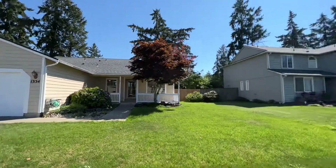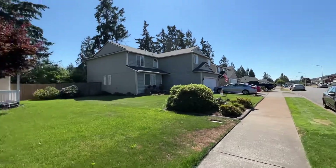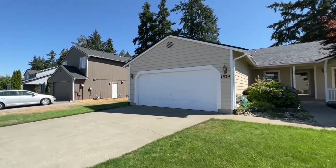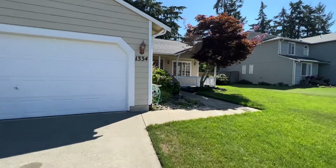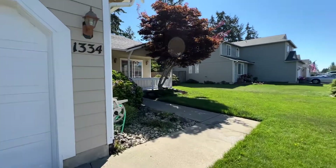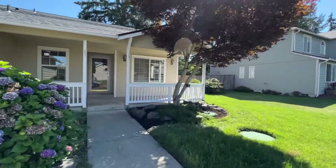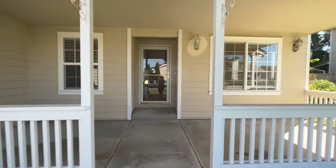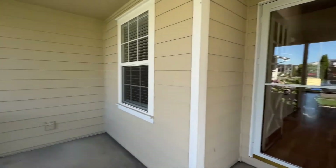Hi, this is Sarah with Olympic Rentals and we are here taking a tour of 1334 Millbank Drive Southeast. This is a three-bedroom, two-bath home that has been completely updated. It does have front yard irrigation and a large covered front patio, perfect for all these rainy Pacific Northwest days.